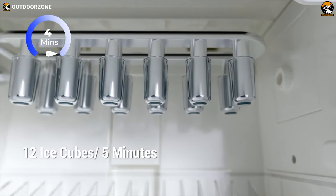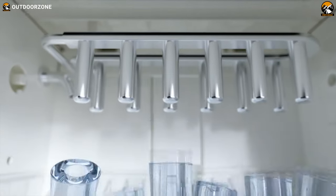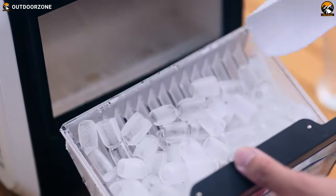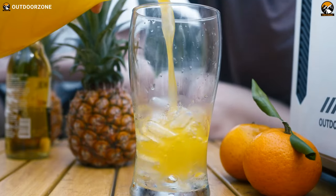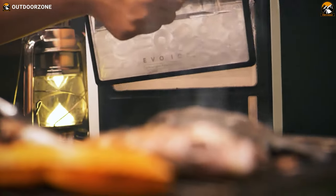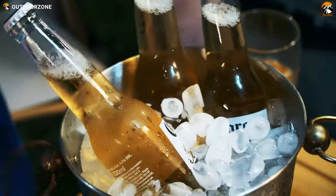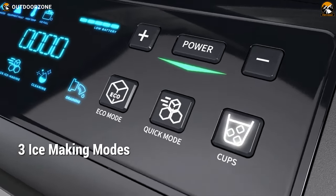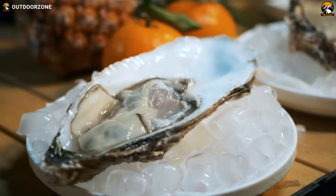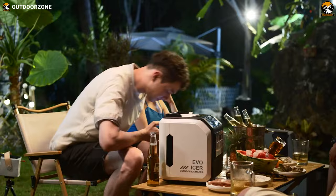The Icer is designed with an upgraded freezing mechanism that can produce 12 ice cubes in just 5 minutes, allowing users to quickly get the ice they need without waiting too long. It also comes with a large storage basket that can hold up to 16 cups of ice, making it suitable for larger groups. The best part is its three different ice-making modes — cups, quick, and eco — so you can customize the ice based on your preferences and needs.